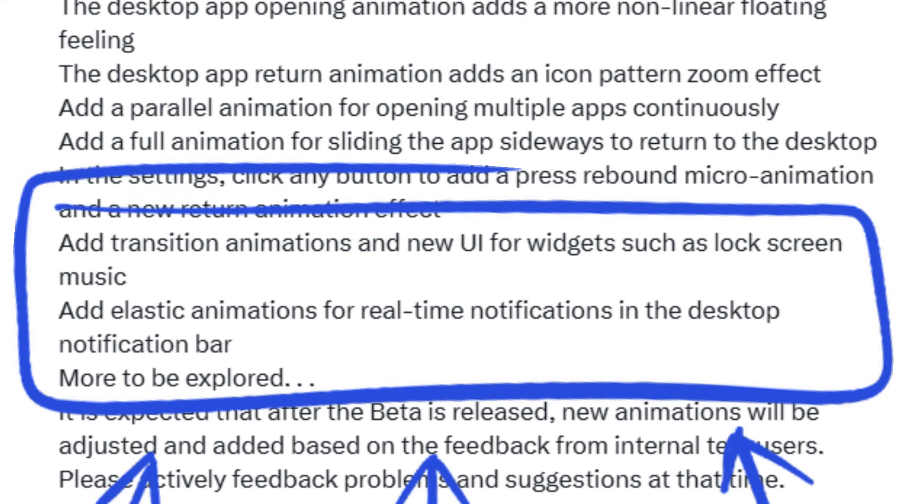Samsung has also introduced new transition effects for widgets, such as for the music player on the lock screen, and an elastic animation style for real-time notifications on both the home screen and lock screen.